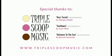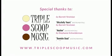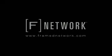Special thanks to FJ Westcott for keeping this episode lit up. Music: special thanks to Triple Scoop Music. Frame Network giveaways are brought to you by B&H — head to giveaways.framenetwork.com for your chance to win. Find out more about the equipment used in this episode at framenetwork.com.